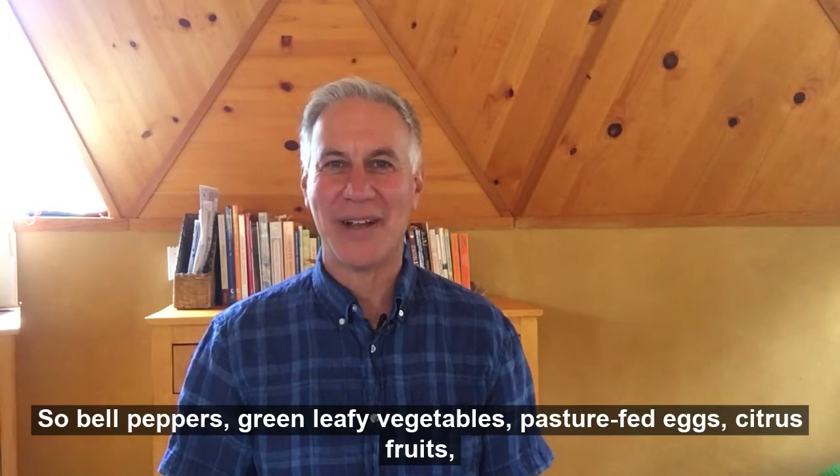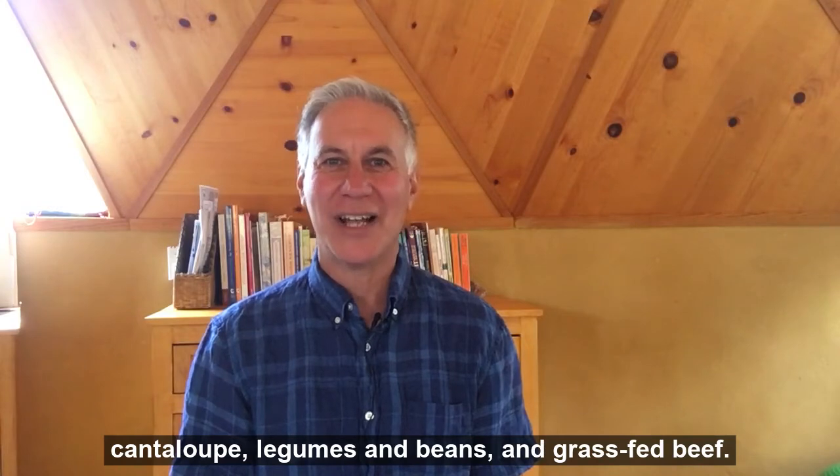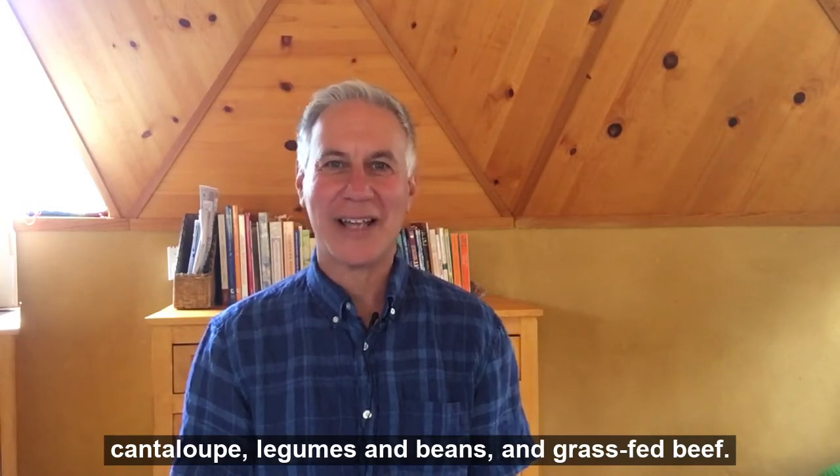So bell peppers, green leafy vegetables, pasture-fed eggs, citrus fruits, cantaloupe, legumes and beans, and grass-fed beef.